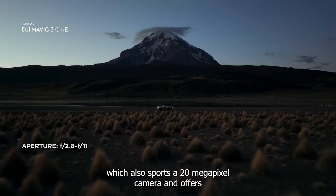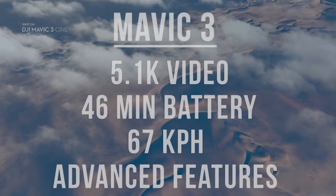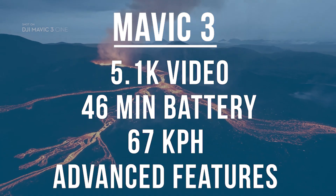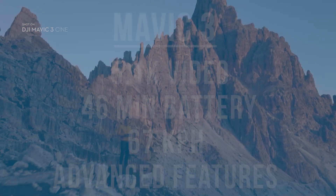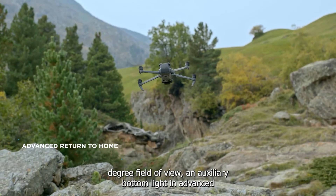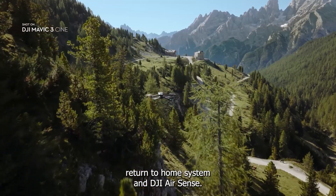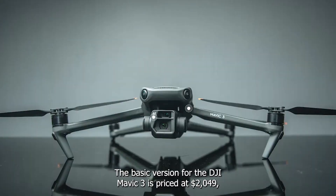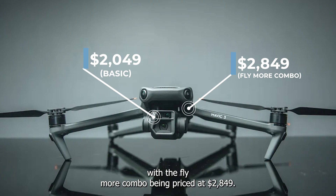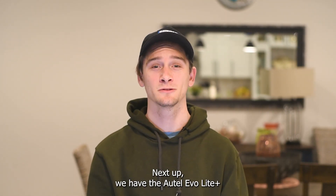With the Fly More Combo being priced at $1,299. Another option for professionals is the DJI Mavic 3, which also supports a 20 megapixel camera and offers 5.1K video at 50 frames per second. It has a longer battery life of 46 minutes and can go up to 42 miles per hour or 67 kilometers per hour in sport mode. It also comes with advanced features such as an 84-degree field of view, an auxiliary bottom light, an advanced return-to-home system, and DJI AirSense. The basic version for the DJI Mavic 3 is priced at $2,049.